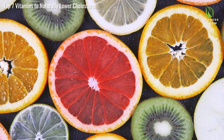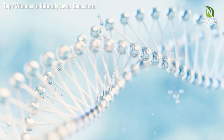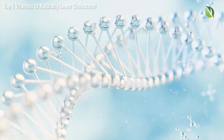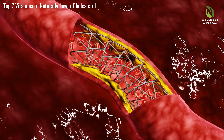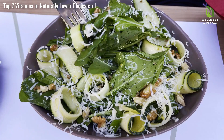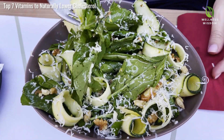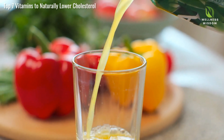Vitamin C is not just for colds — it plays a pivotal role in heart health. As a powerful antioxidant, vitamin C protects LDL cholesterol from oxidation, a key factor in plaque formation in arteries. It also helps reduce overall plaque buildup, ensuring better blood flow and reducing the risk of heart disease. Incorporate foods rich in vitamin C, like citrus fruits, berries, and leafy greens, to maintain optimal cholesterol levels and support cardiovascular health. This vital vitamin is indeed essential for managing cholesterol naturally.